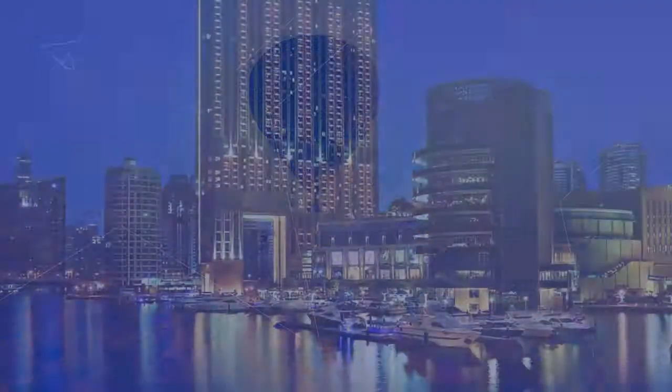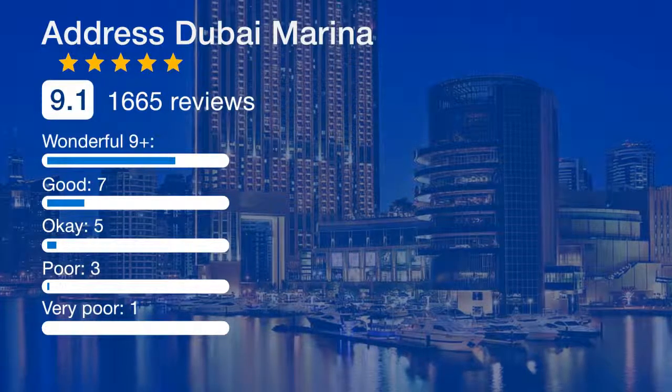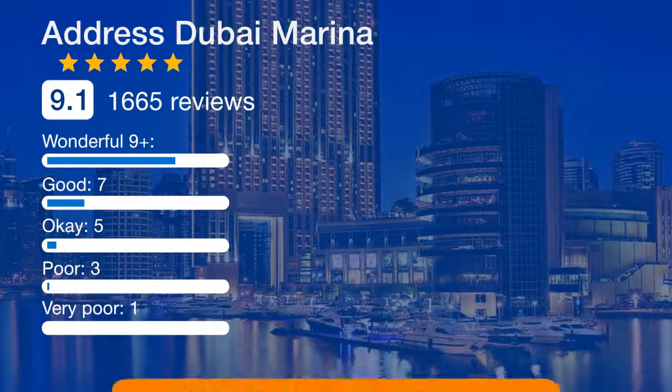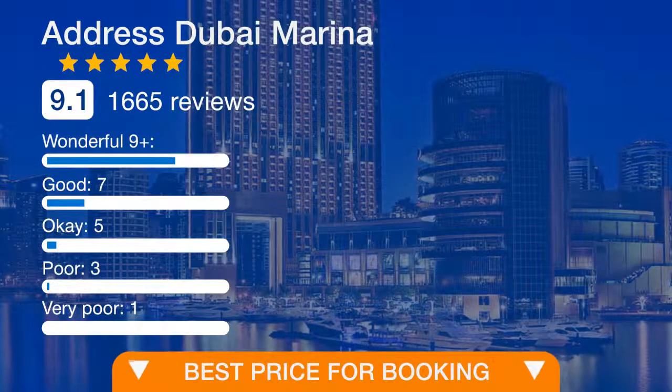Guests can enjoy a diverse mix of Asian, Arabic, and European dishes at Restaurant Mazina. This all-day dining restaurant offers sweeping views of the marina. With a distinctive casual vibe, Nez's Aussie Grill is the place to watch every major sports event.